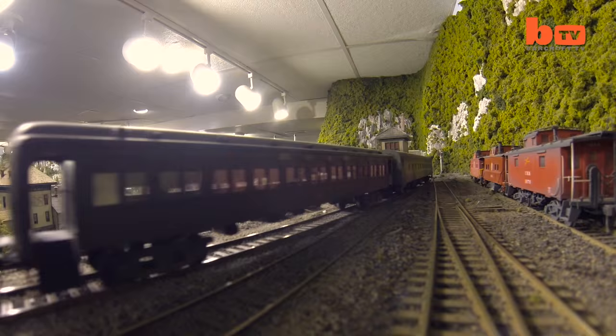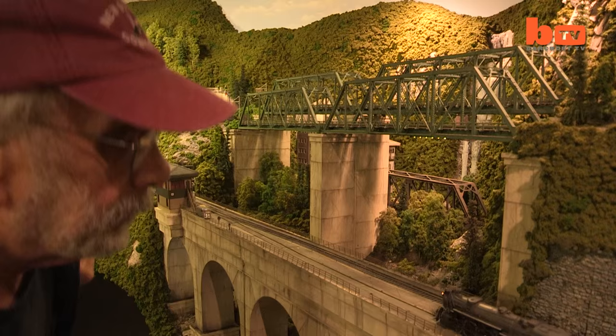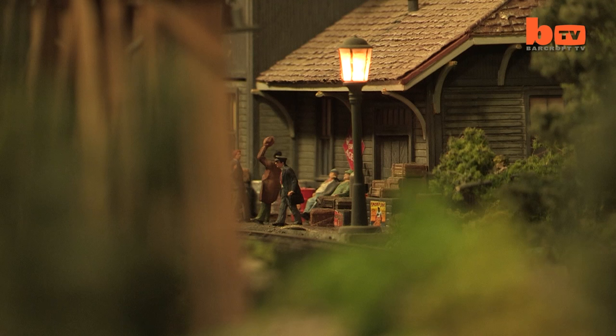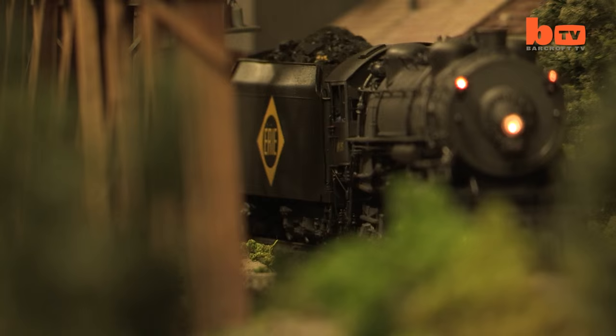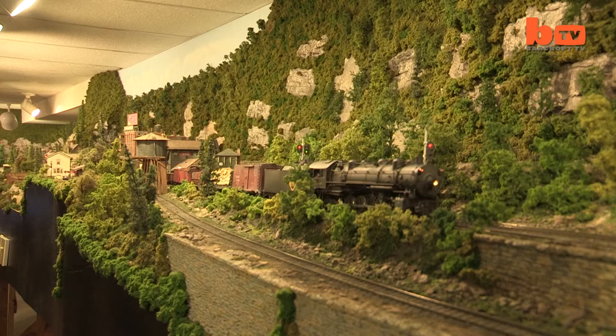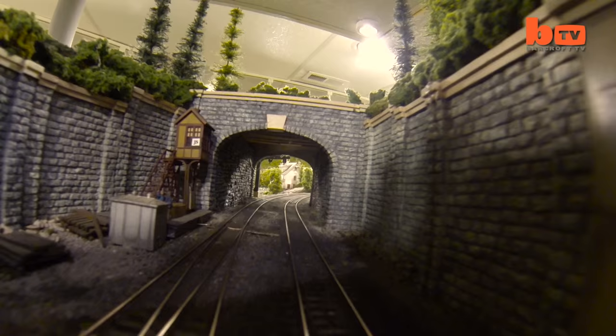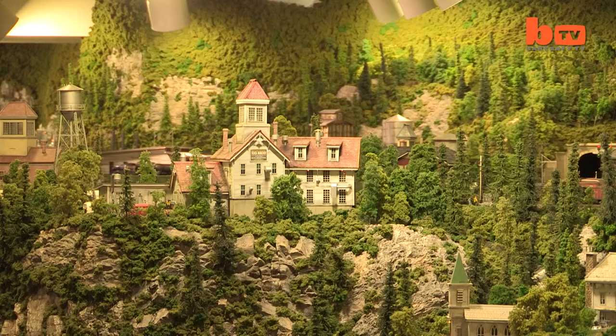It's a hobby. People have hobbies. This happens to be mine. This Maryland basement is home to one man's lifelong passion. I'm proud of it. It's definitely an addiction. Covering almost 3,000 square feet, Howard Zane's huge handcrafted model train layout is renowned as one of the finest in America and could be worth a staggering amount of money. I would say probably around $2 million, but I really don't know. I couldn't price it out. It's hard to say.